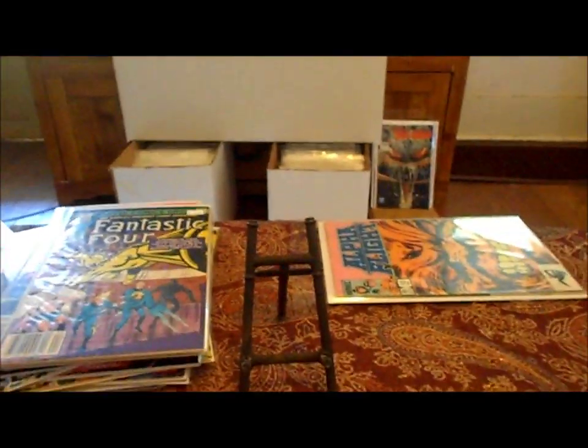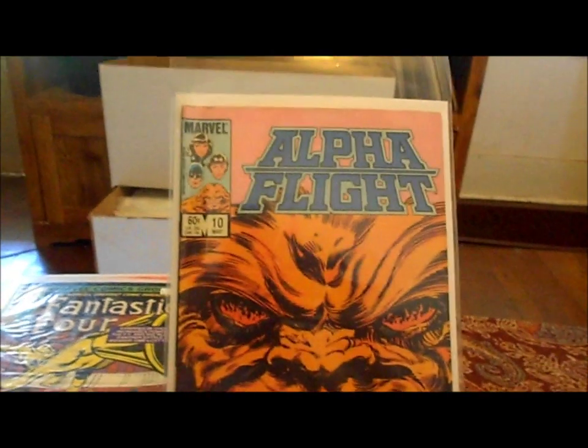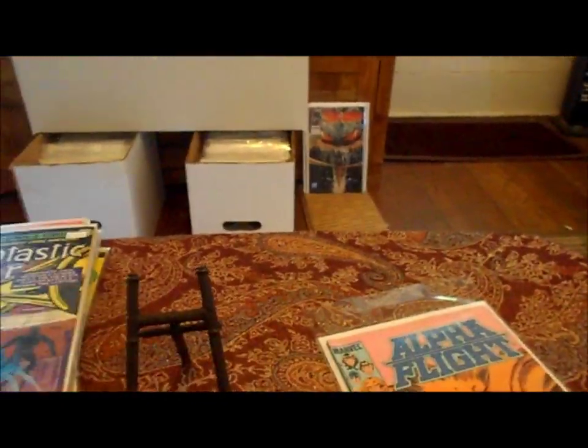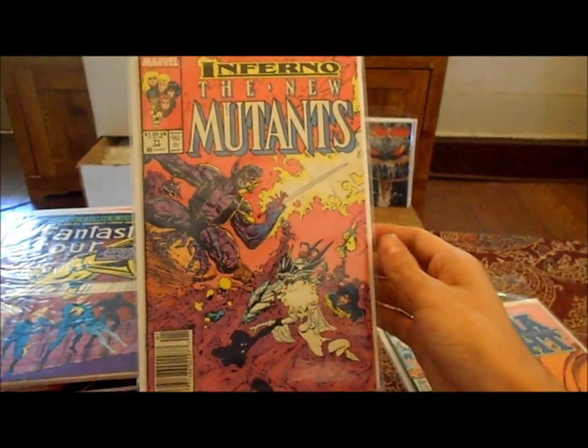Alright guys, the rest of these books are going to be 33-cent books I picked up at a store I've been showing you. They actually had new books there and I didn't believe it — so I got this one for 33 cents. Got this New Mutants in pretty good shape.